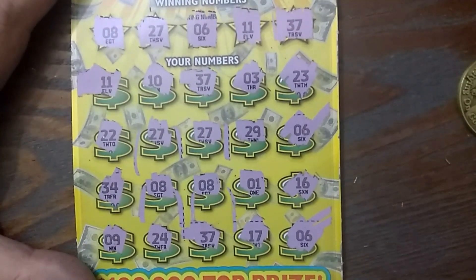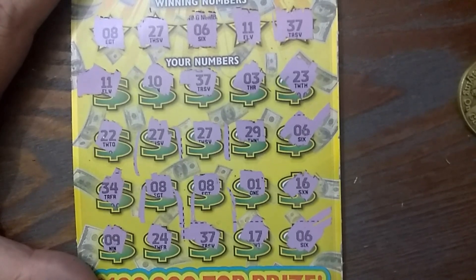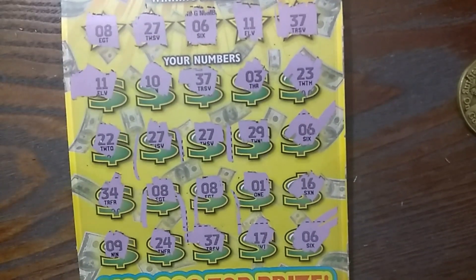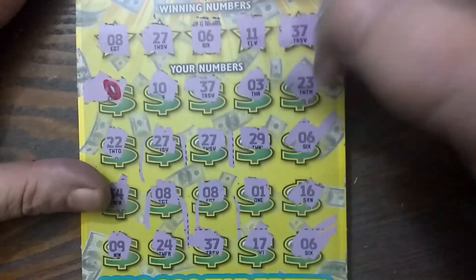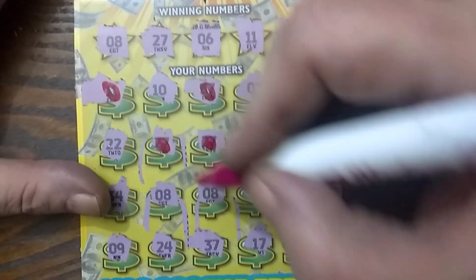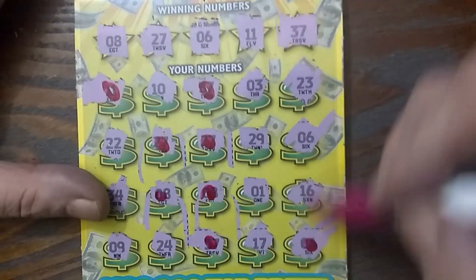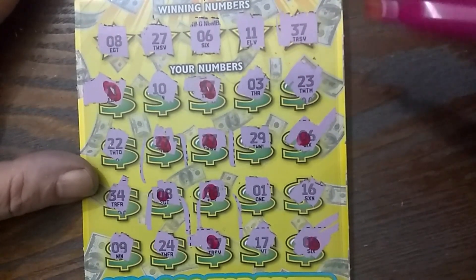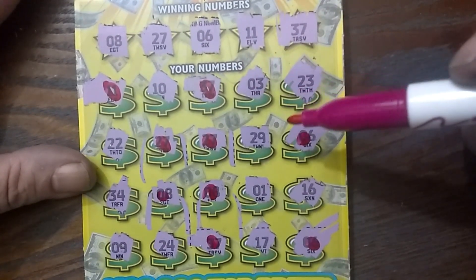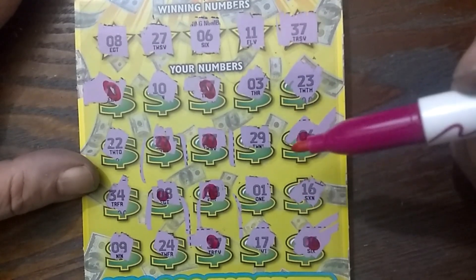Oh my goodness. Hang on, I'm going to pull a Wizzy. So we matched: 11, 37, 27, 27, 8, 8, 37, 6, 6. What else? 10, 3, 23, 22, 29, 34, 1, 16, 9, 24, and 17.